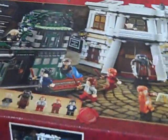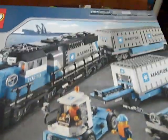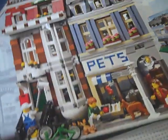I have several sets here that need to be put together: a little house, Harry Potter's, the three little buildings, the train. A little kingdom and the windmill. And of course, the very first one I will put together is the pet shop.